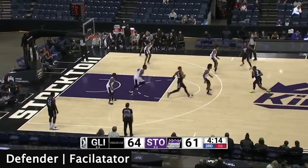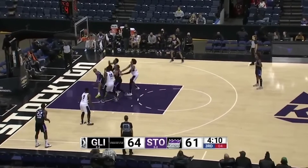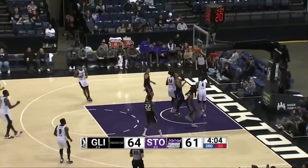As Scoot fights over the screen, he sees his help defender is beat. He gets back in position and contests the layup, grabs the rebound, and pushes the ball in transition. He sees the defender has turned his back to the ball and throws it ahead for the transition layup.